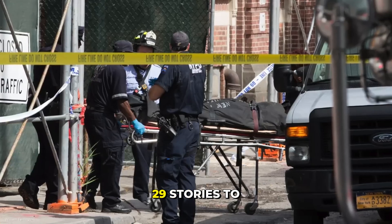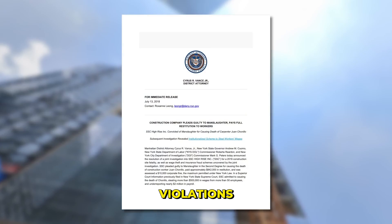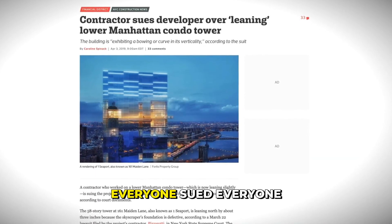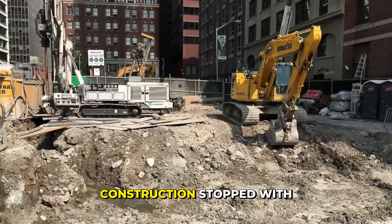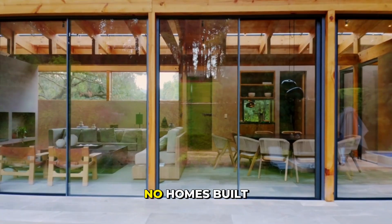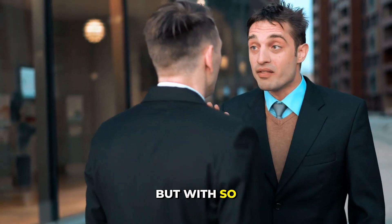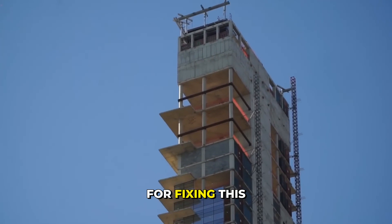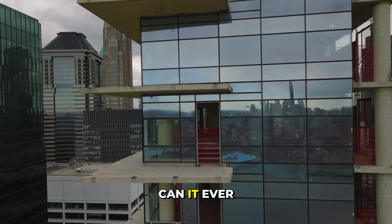A worker fell 29 stories to his death. After that, inspectors found multiple safety violations. Contractors blamed developers. Developers sued engineers. Everyone sued everyone — a legal mess. Construction stopped with no date to restart. Buyers were stuck, their money gone, no homes built. The tower now stands half-finished and empty. But with so many people fighting and no clear owner, who is responsible for fixing this leaning skyscraper? And more importantly, can it ever be saved?